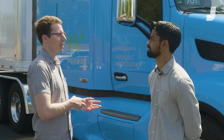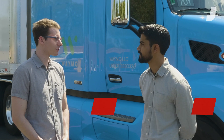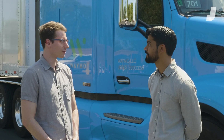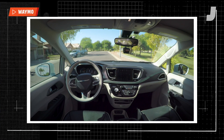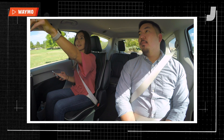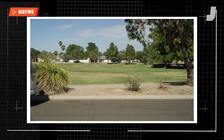Waymo is a self-driving technology company. Our mission is to make it safe and easy for both people and things to move around. Waymo overall got started back in 2009 as the Google self-driving car project because we saw huge potential to make our roads safer and save lives.